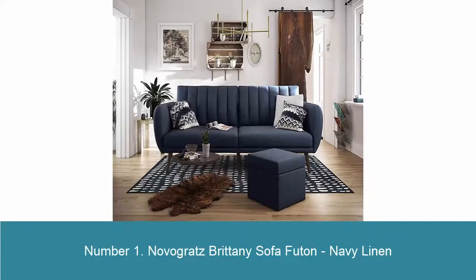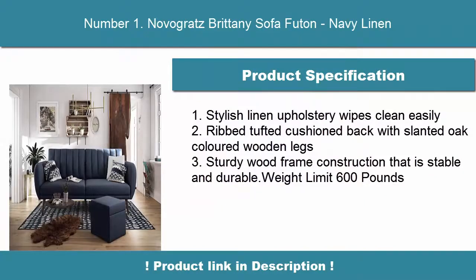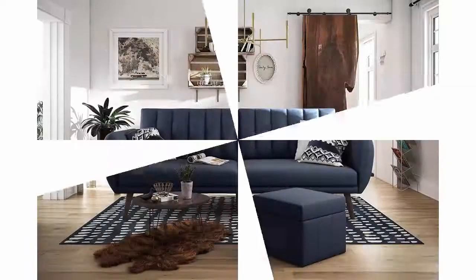Number 1: Novogratz Britney Sofa Futon, Navy Linen. Stylish linen upholstery wipes clean easily, rib tufted cushion back with slanted oak-colored wooden legs, sturdy wood frame construction that is stable and durable. Weight limit 600 pounds.